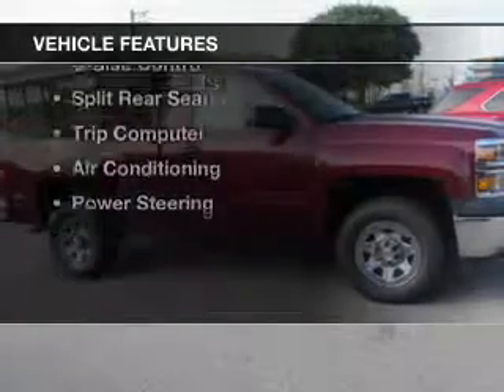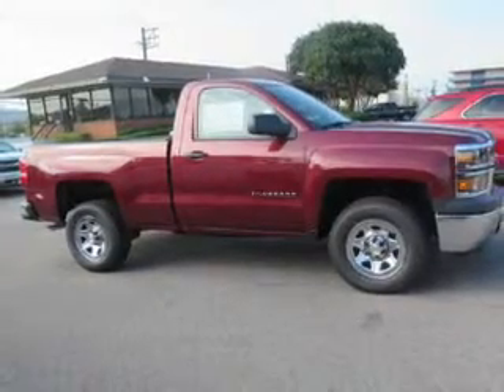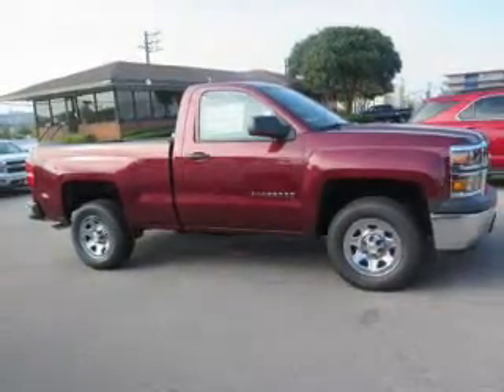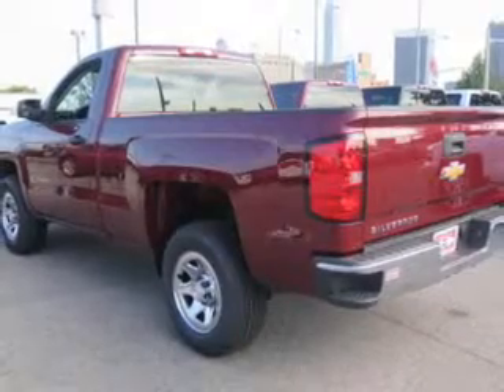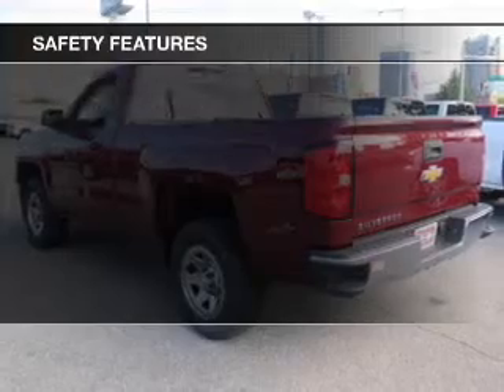The features include digital audio input, an adjustable tilt steering wheel, cruise control, split rear seats, a trip computer, air conditioning, and power steering.